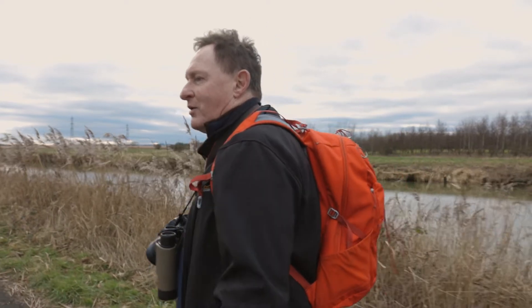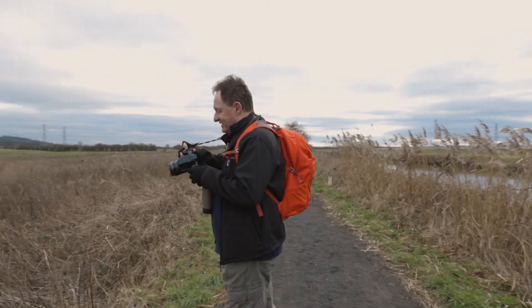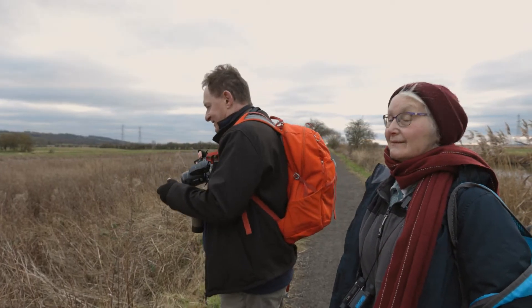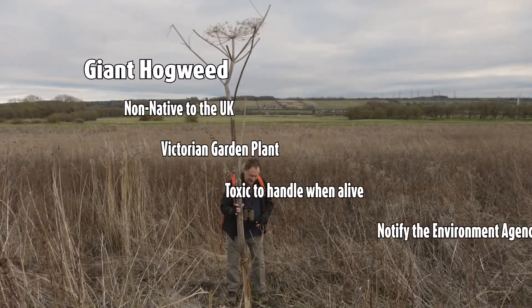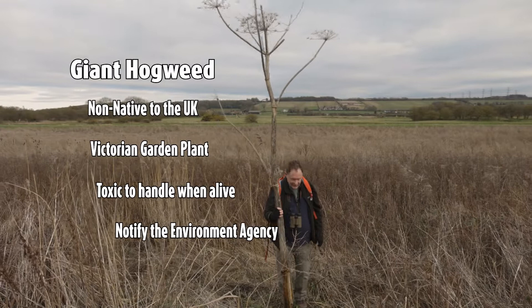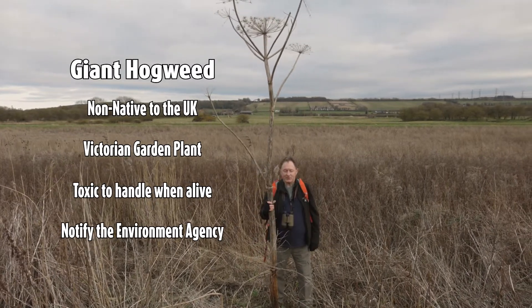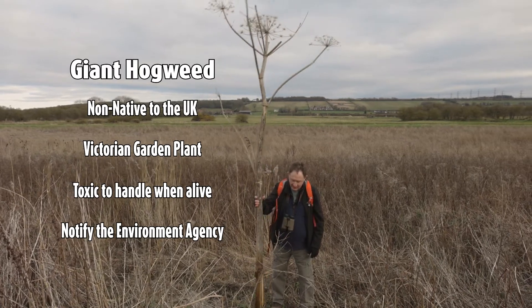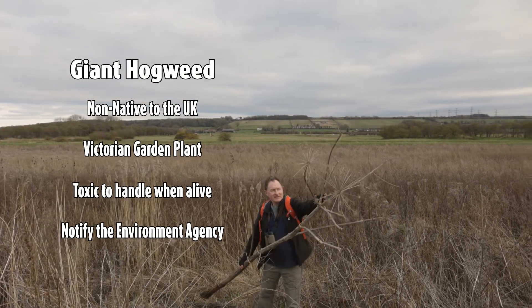Now that is very exciting. This isn't one to put in your wildlife garden — who would have thought it. This is a giant hogweed, a plant that terrifies people across the country. It can be absolutely brutal. This is the dead form of the flowering stem, and you can see the massive flower head here.